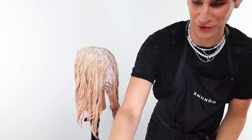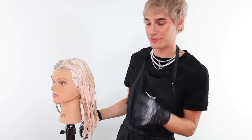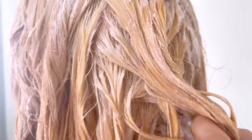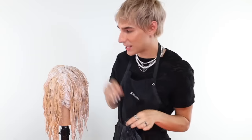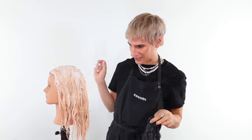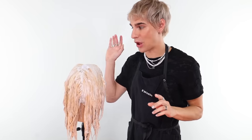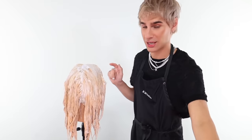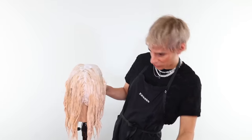Let me start the timer for the 50 volume starting now. We have had the 40 volume on for a total of 15 minutes. Look at these roots. And then this is 50 volume — they are almost the same color on both sides. I'm gonna let the 40 volume sit for another five minutes and we'll check on that and the 50 at the same time. We are 30 minutes in on the 40 volume side and 15 minutes in on the 50 volume side. They are actually the same color now, which is interesting.